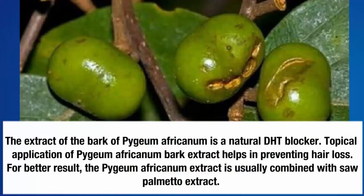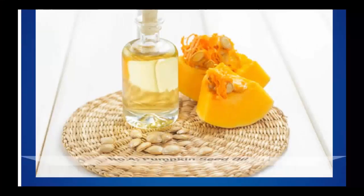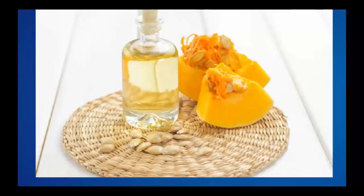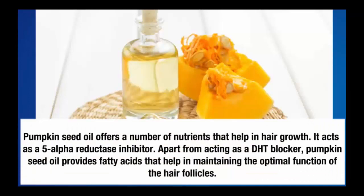Number three: Pygeum africanum. The extract of the bark of Pygeum africanum is a natural DHT blocker. Topical application of Pygeum africanum bark extract helps in preventing hair loss. For better results, the Pygeum africanum extract is usually combined with saw palmetto extract.